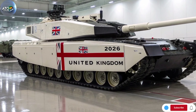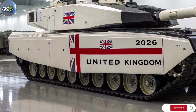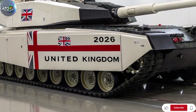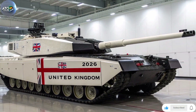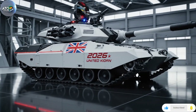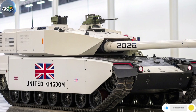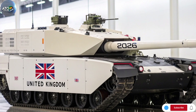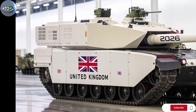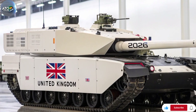One source lists the engine as a Perkins CV12-9A 26.1-litre V12 diesel delivering around 1,200–1,500 bhp. Communications, sensors and digitisation: the Challenger 3 features a digital electronic architecture, open system design, local area networks, improved fire control systems, and sights for both commander and gunner that support day and night operations. This digital backbone should help the British Army integrate the platform into wider brigade-level and networked operations.